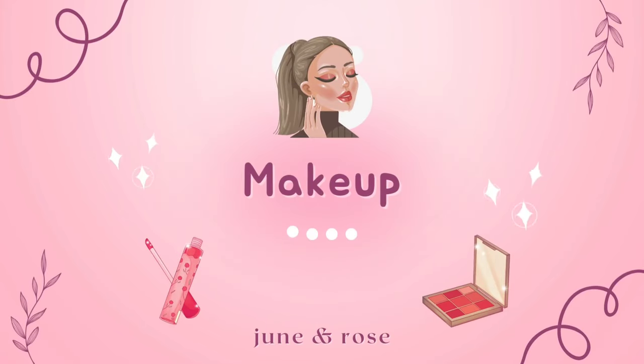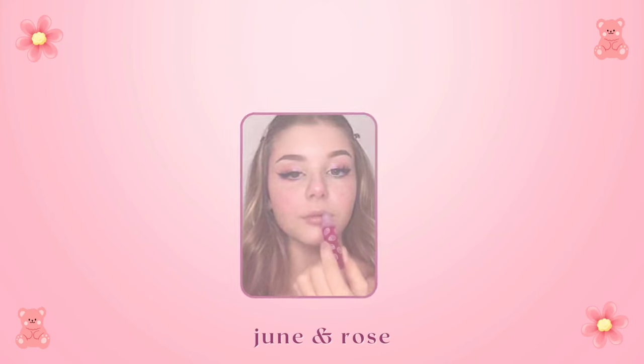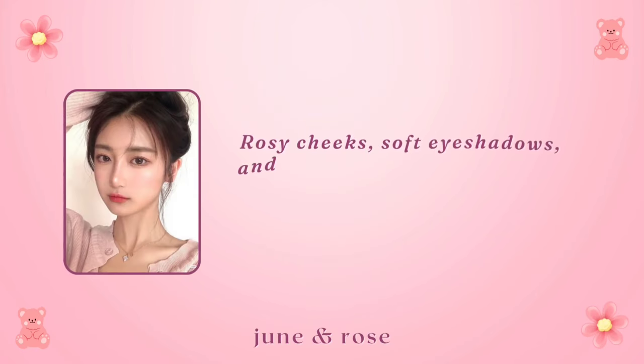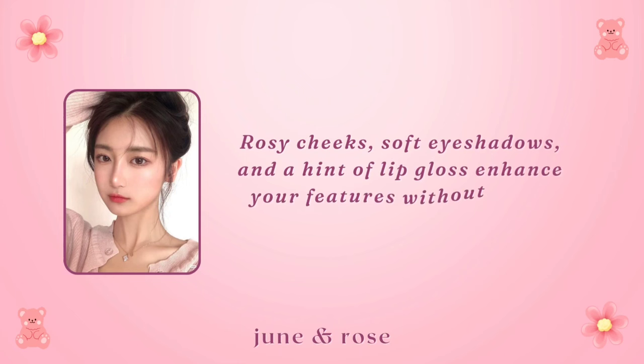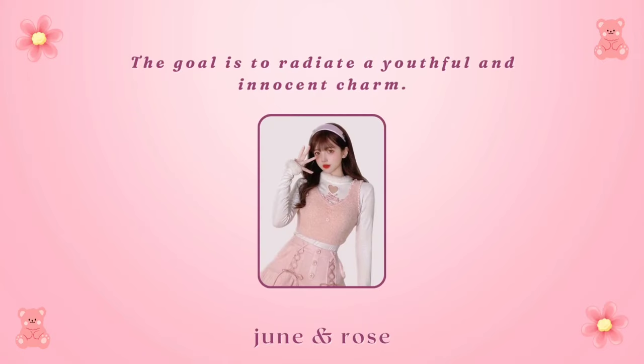Makeup. Soft girl makeup emphasizes a natural and fresh look. Rosy cheeks, soft eyeshadows, and a hint of lip gloss enhance your features without being overly bold. The goal is to radiate a youthful and innocent charm.